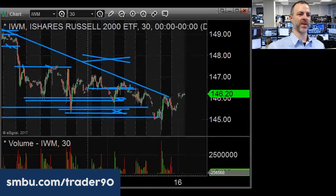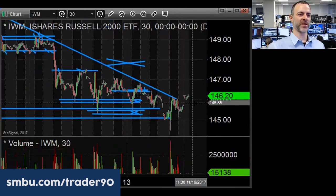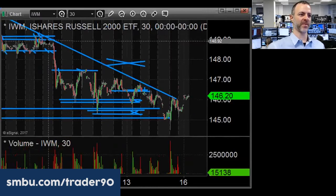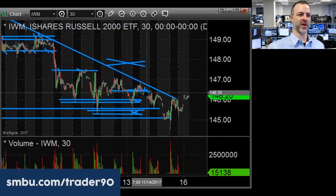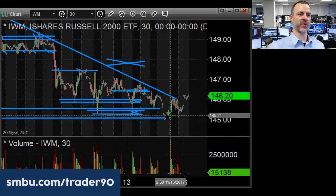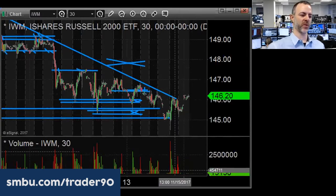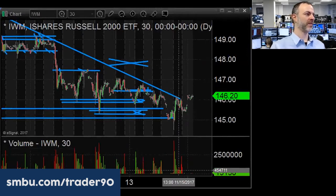As long as we're holding above 145.70-145.80, this is constructive behavior for IWM. If it forms some sort of sideways move and holds higher, a close back above 147 could take it right back up to where it started from. Step one: you got to flush through and notice 145. Step two: close above. Then you need to see it move sideways and hold higher. At a minimum, you want to see a close above Tuesday's high, which is around 146.40.